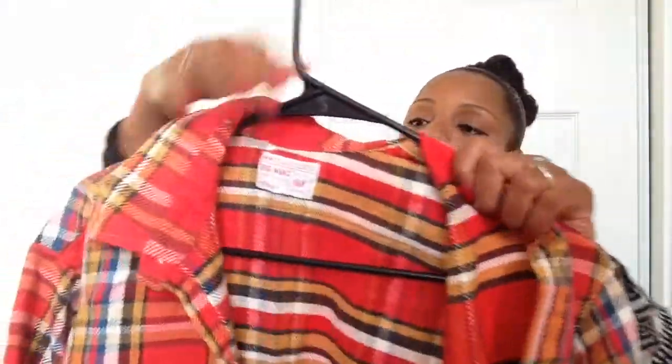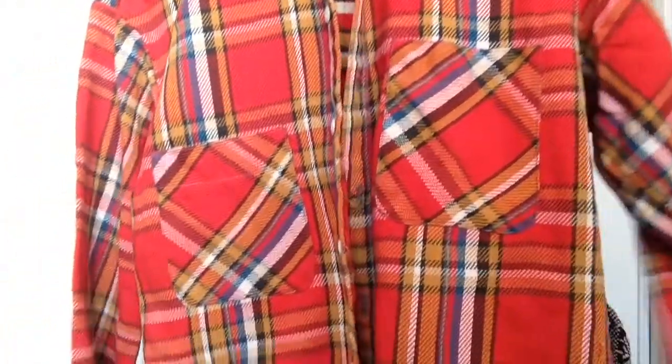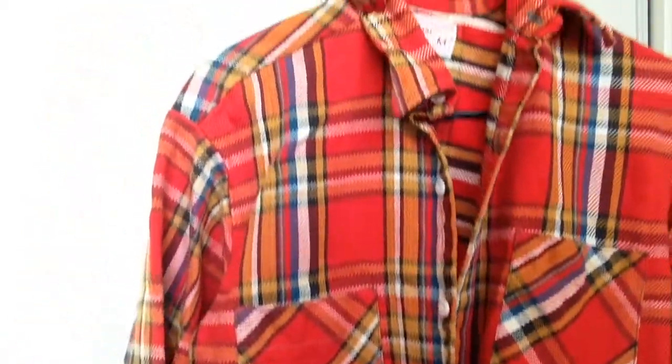Every time I find flannels I buy them because they do so well in my store — they sell like that. I found this one right here and I love the color, it's so vibrant. It's super cute and will look great with some jeans. You can dress it up or dress it down — even wear it with a cute little black skirt for a different feel.